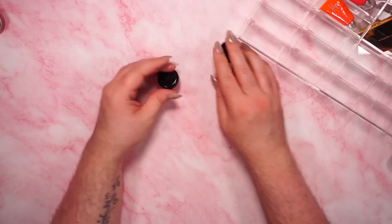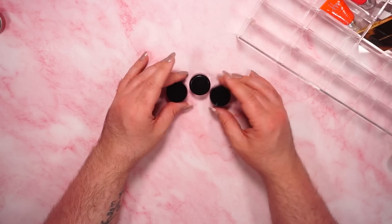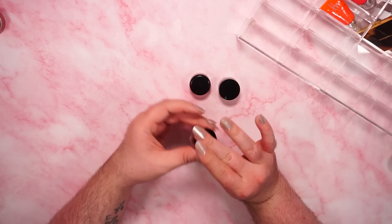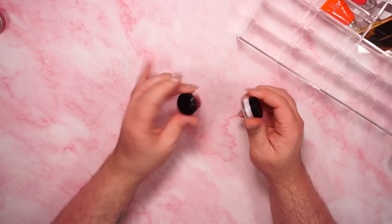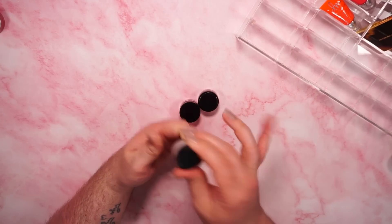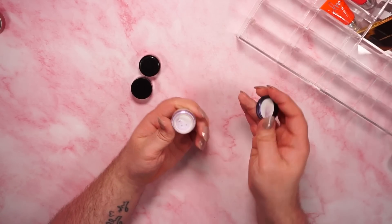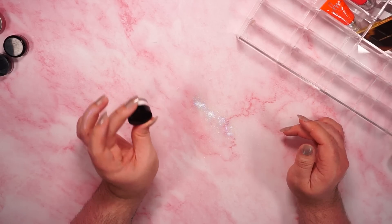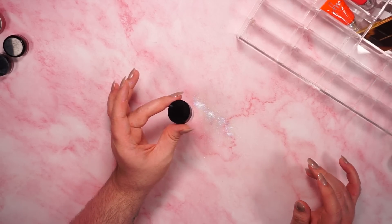I also have some glitters from Pat McGrath kits. I used to be a stan and buy everything the brand put out — these kits were really special because they were limited time. The only one I'm potentially keeping is the Violet 007 Crystalline. It feels like something I've been more into recently, so maybe I'll start using it. If I don't by the end of the year, I can easily declutter it.